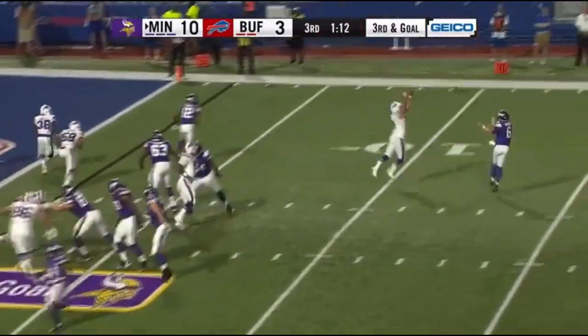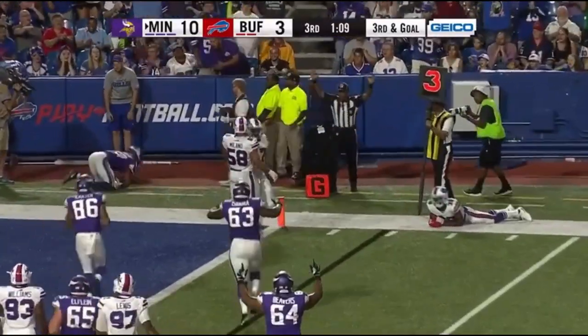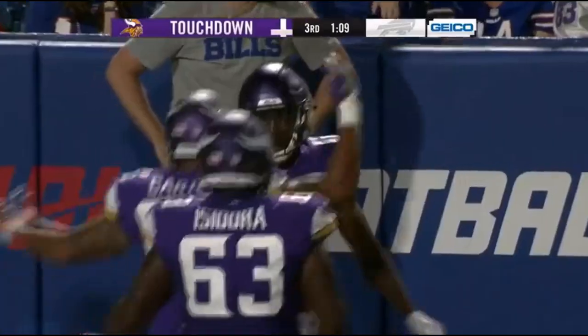Fakes the pitch, hits the wide open man — touchdown Minnesota! That right there's the kind of play that other teams don't run in the preseason.